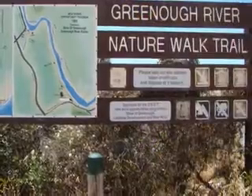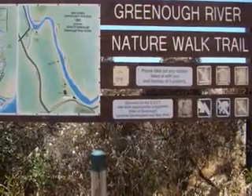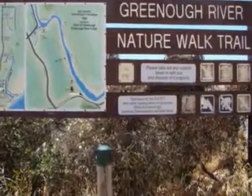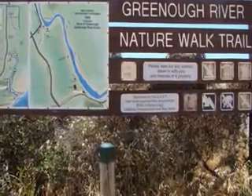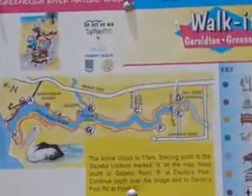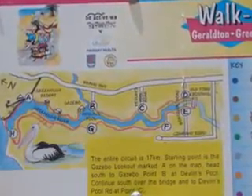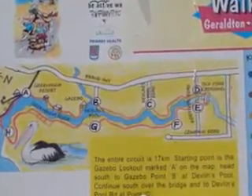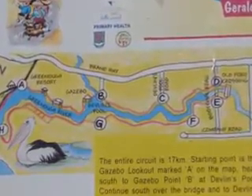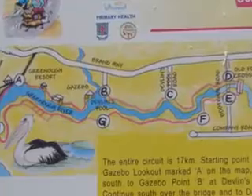There's a 17-kilometer nature walk around the river. It looks like a lot of fun but it wasn't really accessible for my wheelchair. I was able to go down it about one kilometer, and I did notice the interpretive signs on the little section I covered.